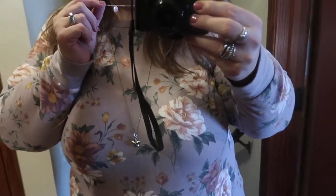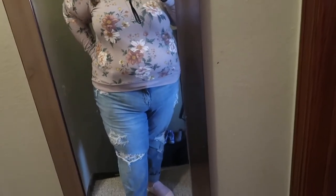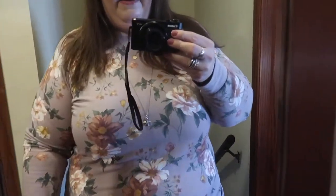Oh yeah, this is a necklace from Funky Zebras too — I forgot to share that. I think that's everything. I'm going to throw on like a green jacket over this just because I don't know how warm it is out yet today. But that is the idea of the outfit.